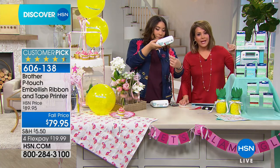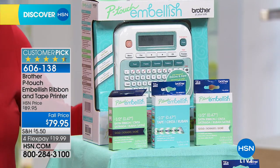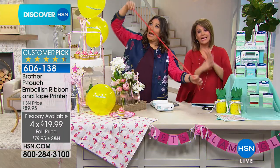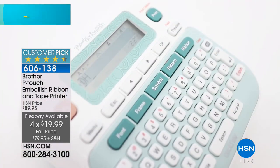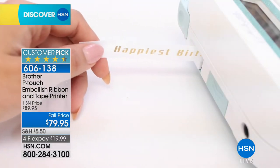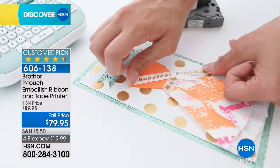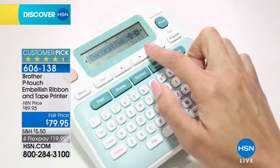You're getting five ribbon cartridges included in your purchase today for $79.95. If you were to get this at retail, you'd be paying so much more. We've got it on FlexPay — that's $19.99 — but that FlexPay is just for the weekend, so tomorrow at midnight FlexPay goes away. Brother makes it really easy. My other model doesn't even print ribbon, just tape, and it was as easy as it could be — I didn't even read the instructions. This one is just as easy and very user-friendly. If you want to change the font, there's a big button on it that says font.